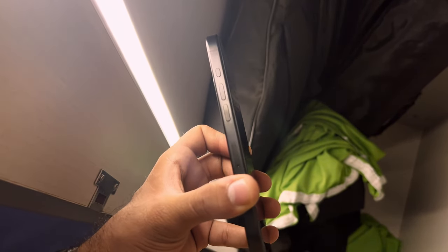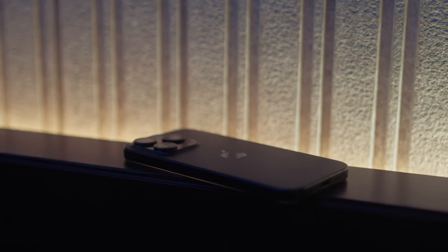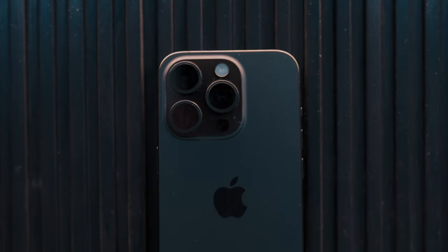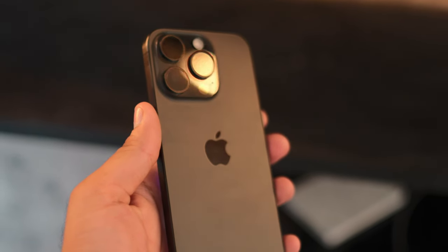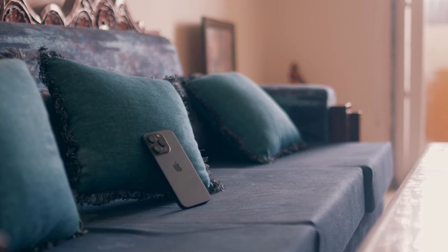In conclusion, the iPhone 15 Pro is an excellent option for first-time iPhone buyers. The action button, while a nice addition, doesn't significantly alter the user experience, making it less critical for existing iPhone users to upgrade unless necessary.